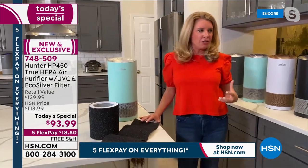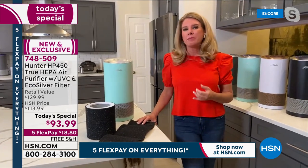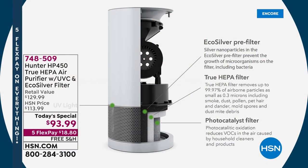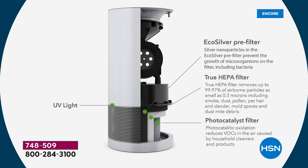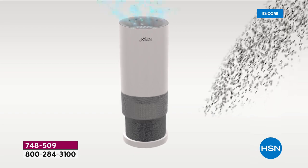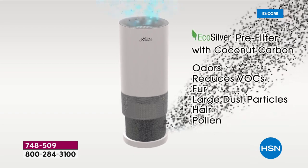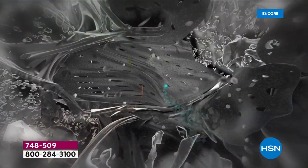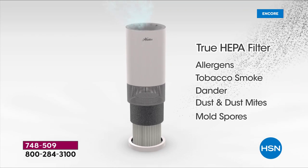That combination gets rid of really dangerous toxic VOCs in the air — things like E. coli, bacteria, and formaldehyde. The four layers together will make sure your air is the cleanest and purest. Our environment is constantly changing, which means our air purifiers need to constantly change. It's the first time ever that Hunter has been able to bring you an air purifier with UVC technology combined with photo catalyst filtration.